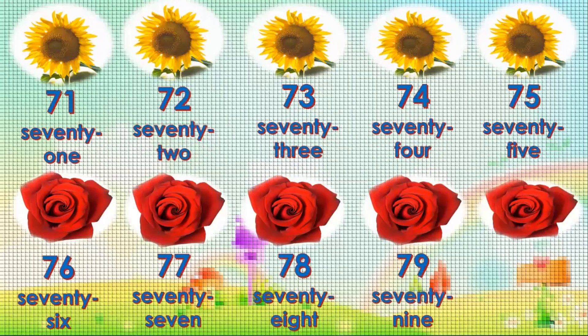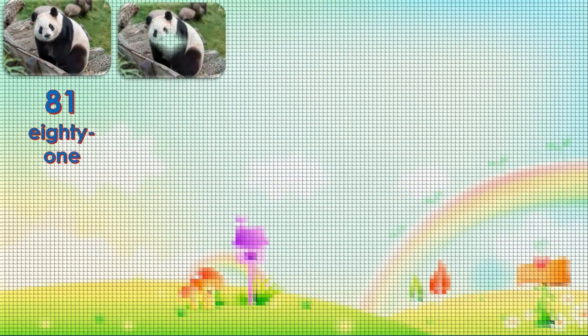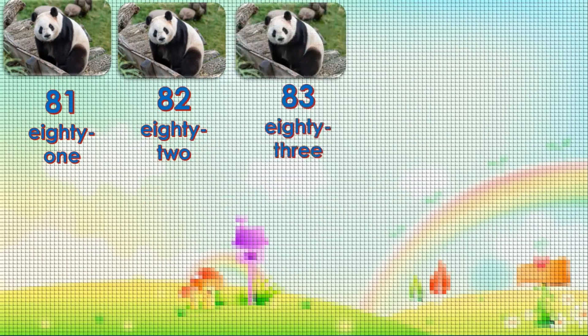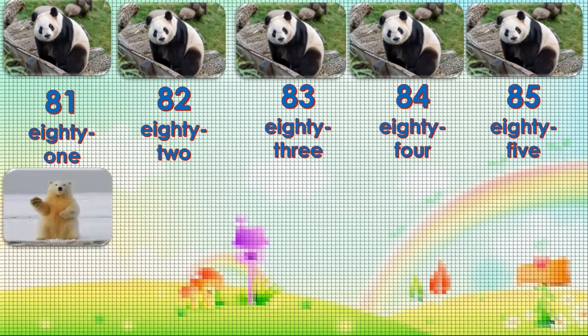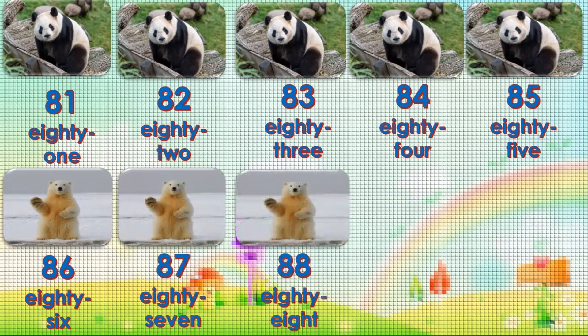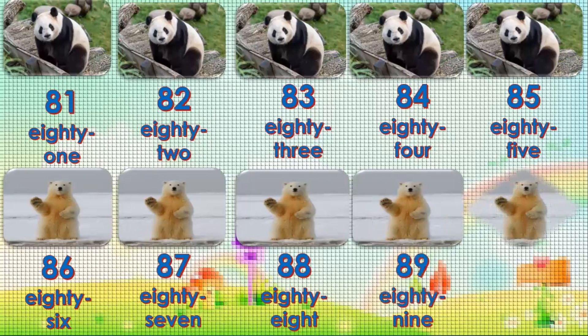Eighty-one. Eighty-two. Eighty-three. Eighty-four. Eighty-five. Eighty-six. Eighty-seven. Eighty-eight. Eighty-nine.